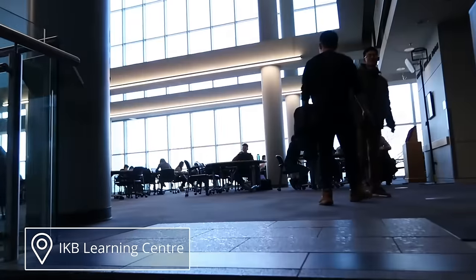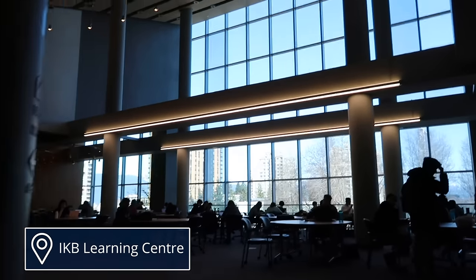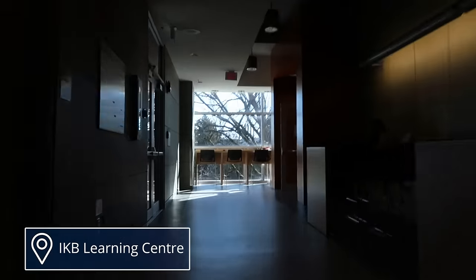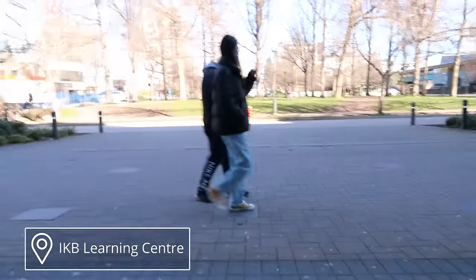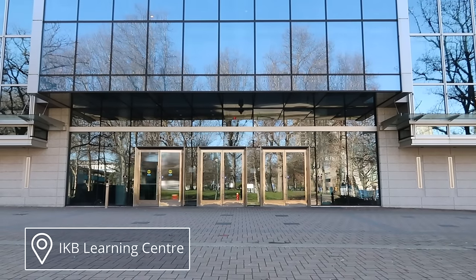Going up the stairs, there's another one of those open study areas that is not necessarily a silent study area, so it can be a good place to meet groups as well. And now I'm just going to walk out of the library. This is what the other side of IKB looks like — obviously I like the other side better.